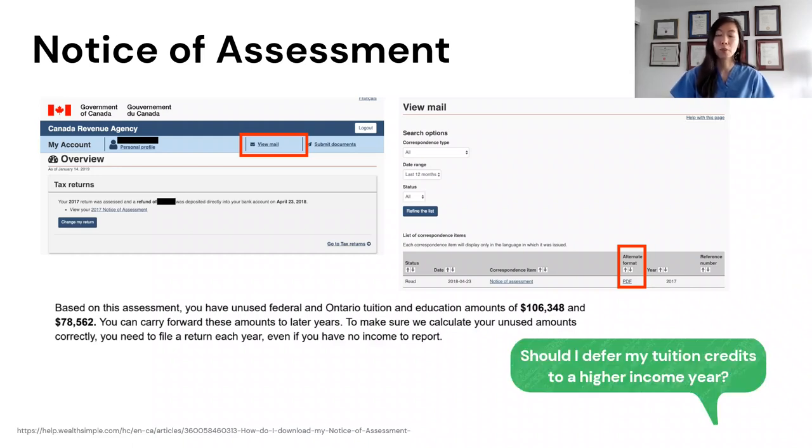A common question I get from students is: can I defer using my tuition credits until I'm making a higher income? The answer is no — they'll be applied to your taxes the moment you make any taxable income. And after all, why would you want to defer it? If I asked you whether you want to pay $2,050 less tax now or later, of course you'd want it now.